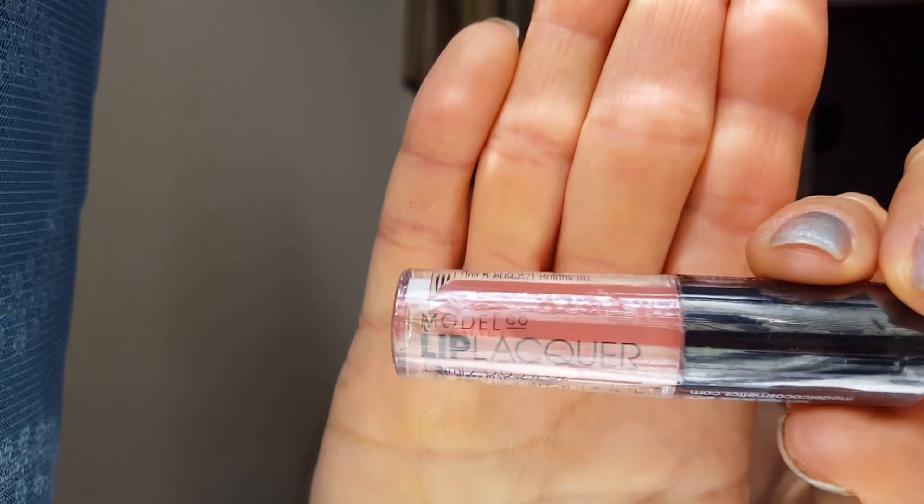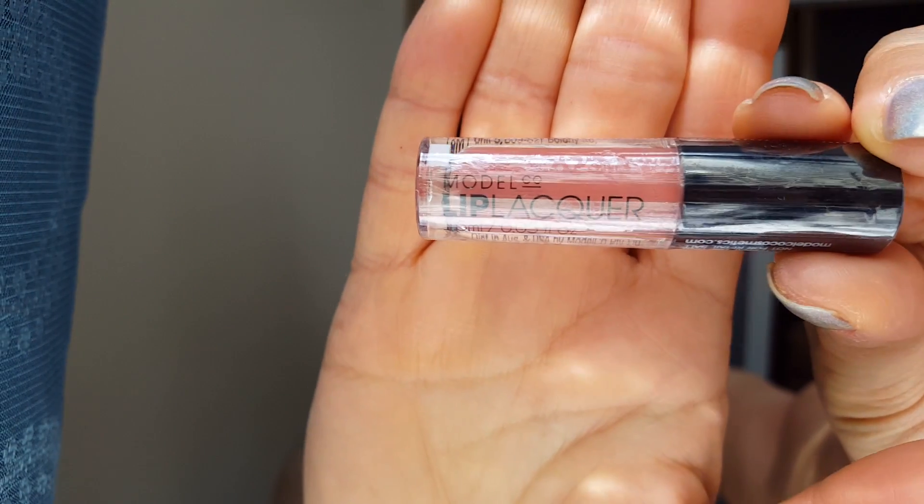Last one — Model Co. Lip Lacquer in Morocco. Yep, this is my color — Morocco. I keep getting colors like this. I'm not complaining; it's nice. But I have a million lip colors and they're all the same color — all this rose brown, which I like.